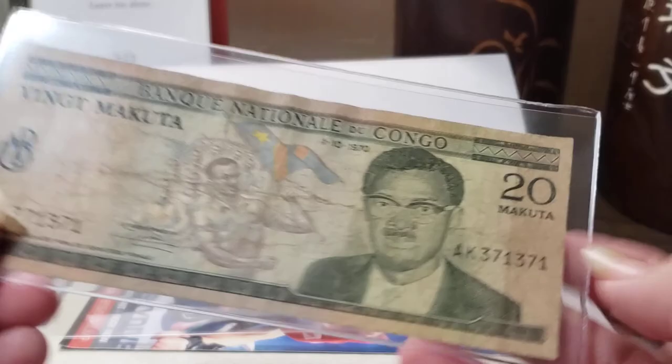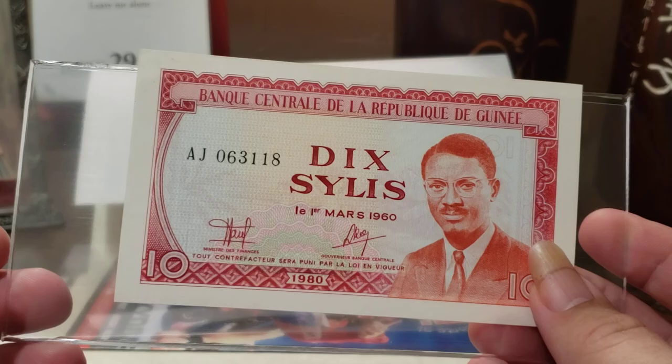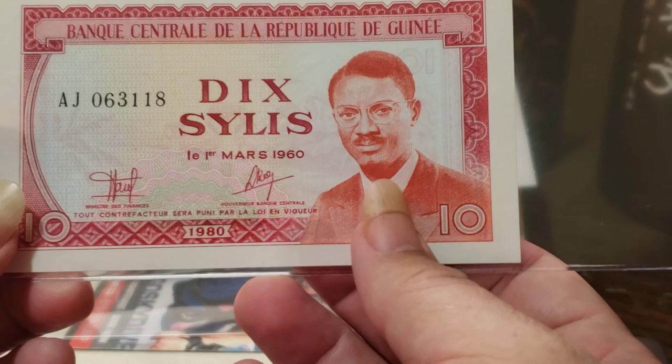The next note is from Guinea, which is also a depiction of Patrice Lumumba. Guinea likes to put people from other nations on their notes. I have another Guinea note with Patrice Lumumba on it, but the one I already have is from an earlier printing and is of a different color entirely. So I'm pretty excited to have this one as well.